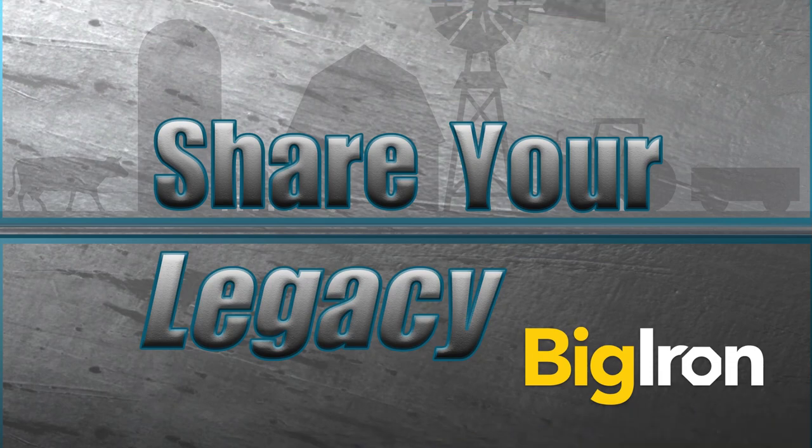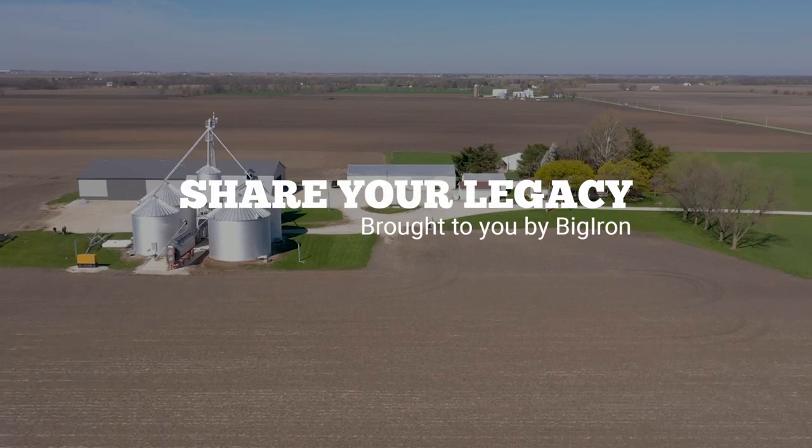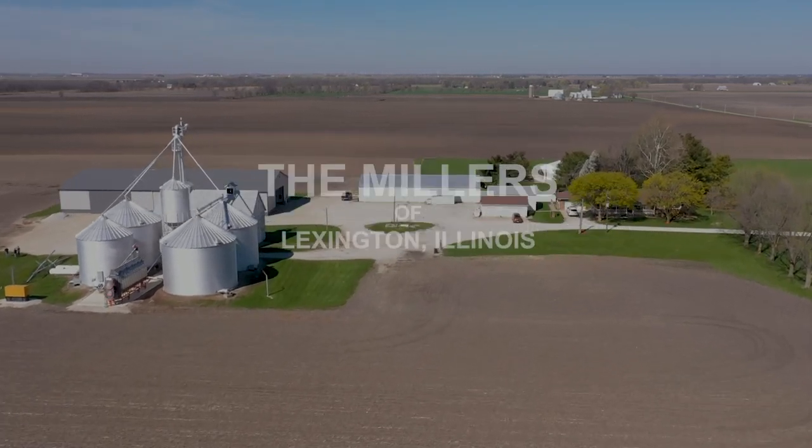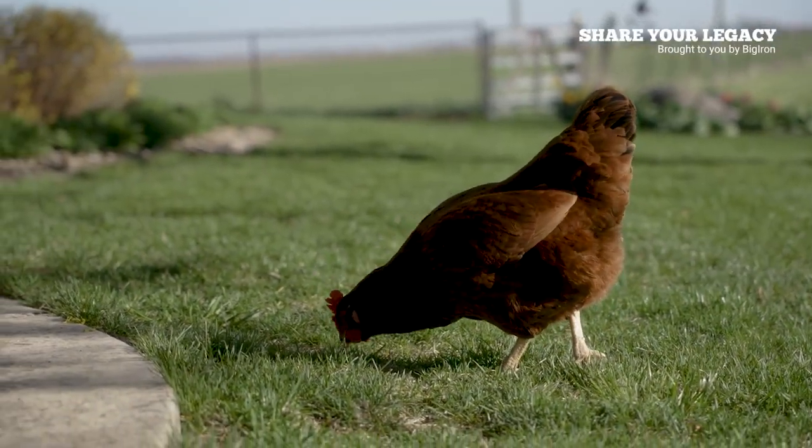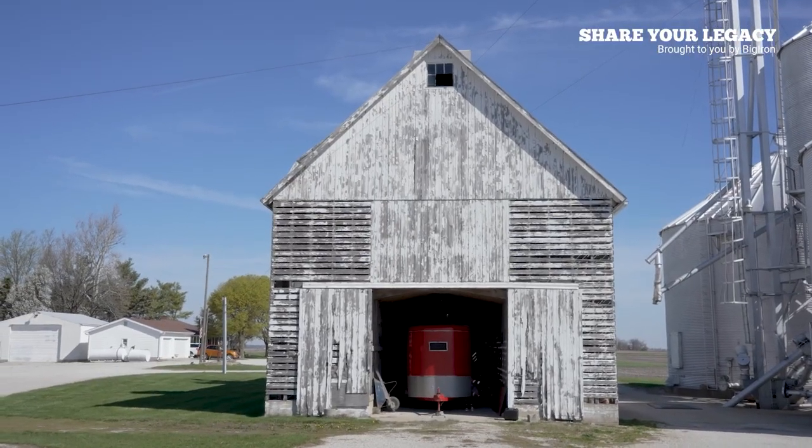But first, it's time for Share Your Legacy, brought to you by Big Iron Auctions. We head to Lexington, Illinois this week to meet a farm family that owes everything to faith and a dad who flew over 100 combat missions during World War II.